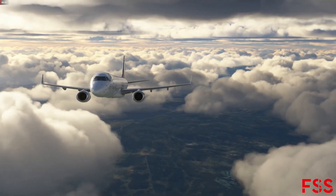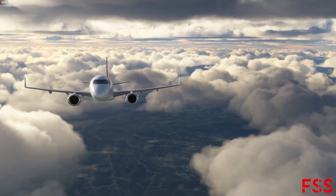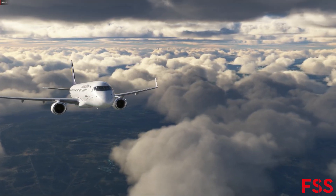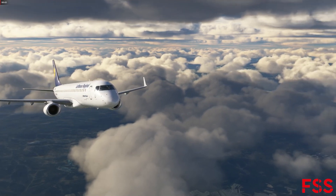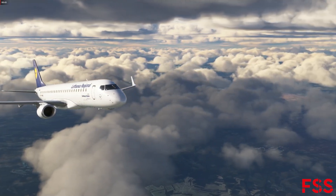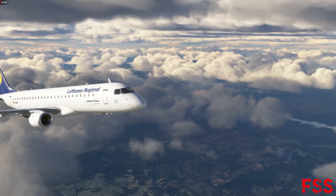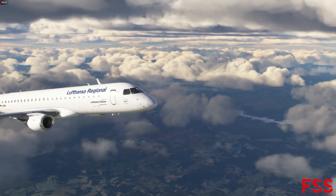Hello fellow aviators. As you know, we are working hard bringing the custom FMS LNAV and VNAV system into the EGITs. Today we want to show you a little bit of the current status of the custom LNAV system that is currently implemented into the EGITs. I hope you will enjoy it.